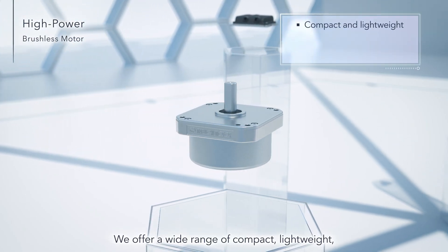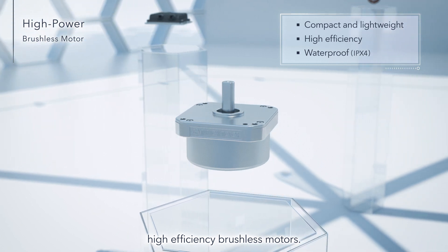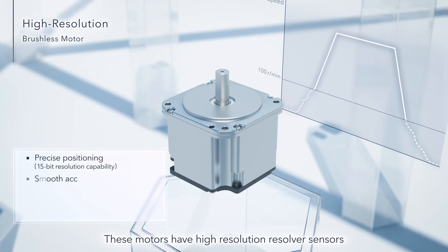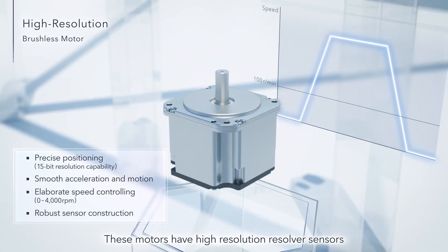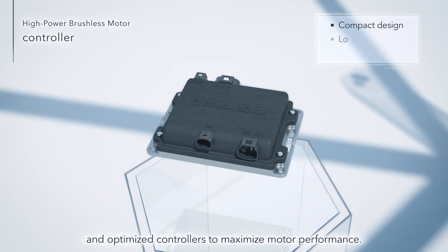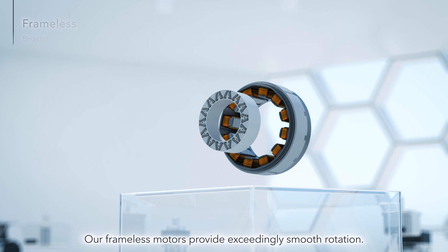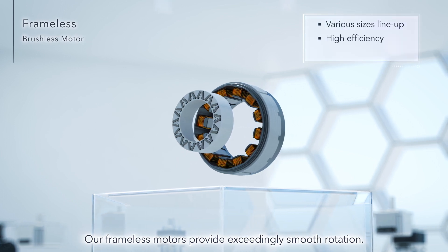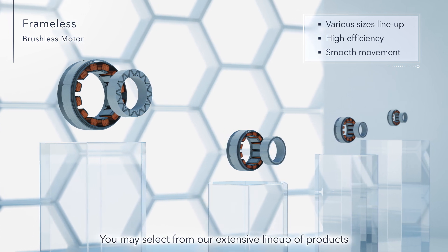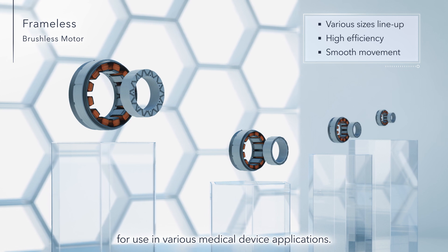We offer a wide range of compact, lightweight, high-efficiency brushless motors. These motors have high-resolution resolver sensors and optimized controllers to maximize motor performance. Our frameless motors provide exceedingly smooth rotation. You may select from our extensive lineup of products for use in various medical device applications.